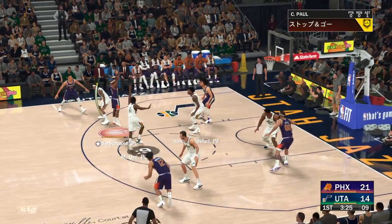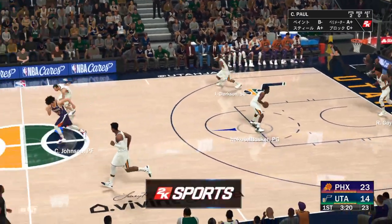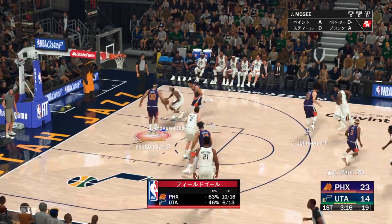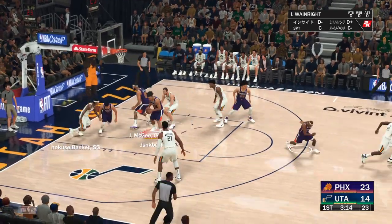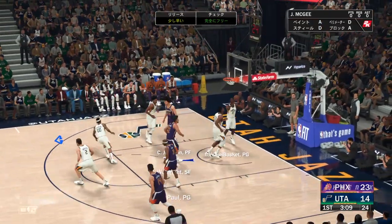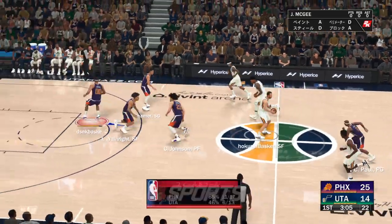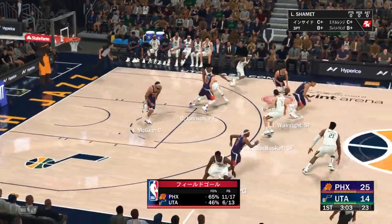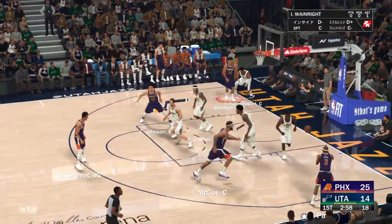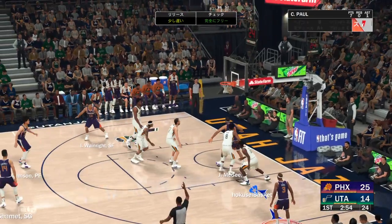Paul still getting warmed up offensively — no buckets yet in the game from him. The big story thus far: how well they've shot the rock. Here's Clarkson — McGee with a steal. Paul's got space and it's Phoenix with another. They're behind right now because they're failing to play quality defense — it's that simple. In transition here come the Suns, launches a three.